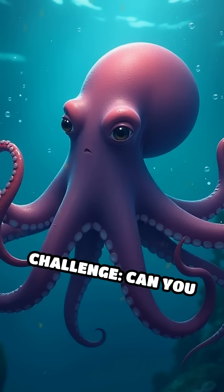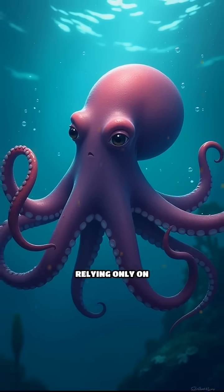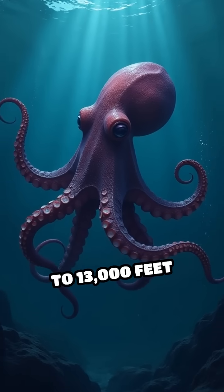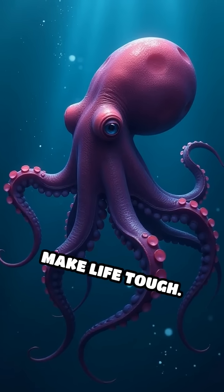Here's a challenge to my son: can you imagine swimming without using your arms or legs, relying only on flapping your ears? That's exactly how the Dumbo octopus moves, at depths up to 13,000 feet below the surface, where crushing pressure and total darkness make life tough.